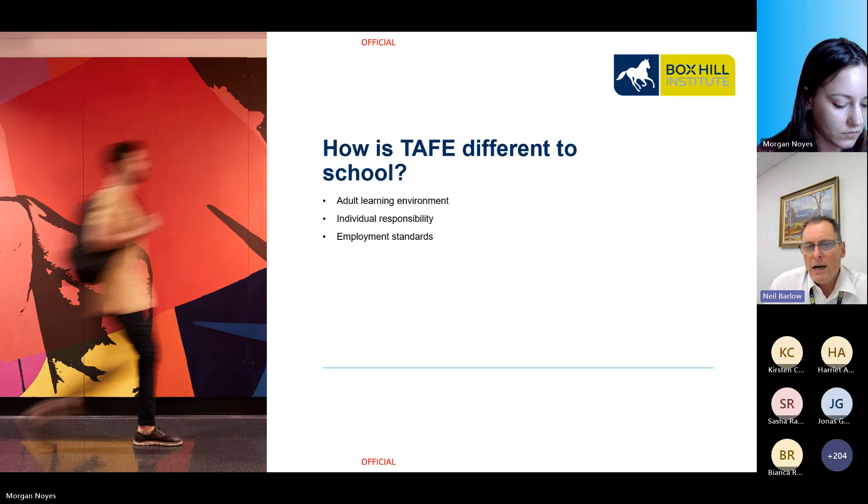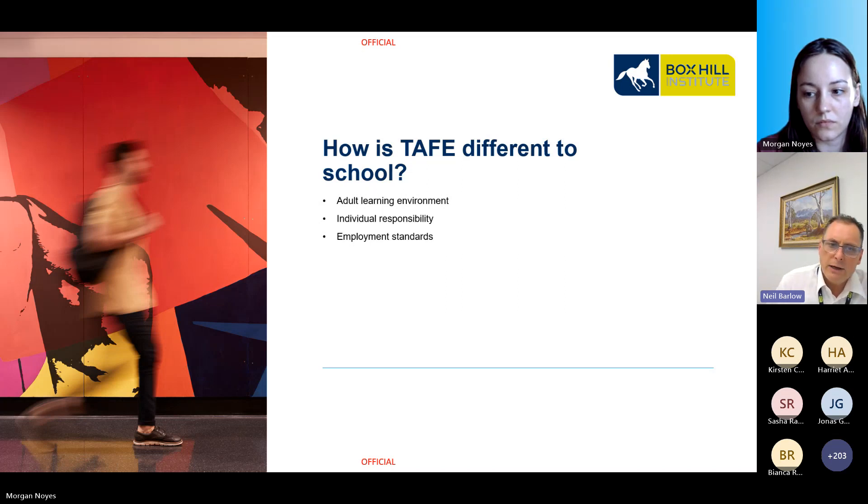With VET, there is no grade out of 100, nor are you marked with an A, B, C, D, or E. You are either competent or not yet competent. If you receive a not yet competent, talk to your trainer about the possibility of reassessing.